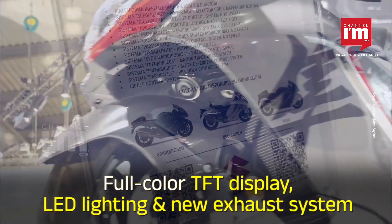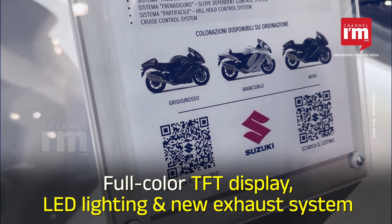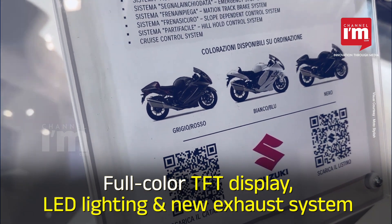Other features include a full-colour TFT display, LED lighting and a new exhaust system.